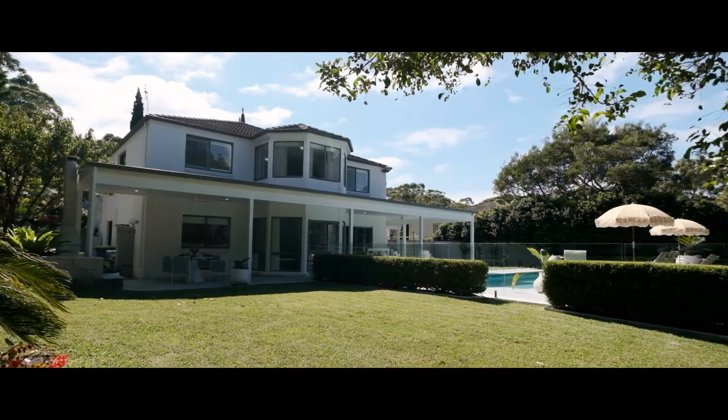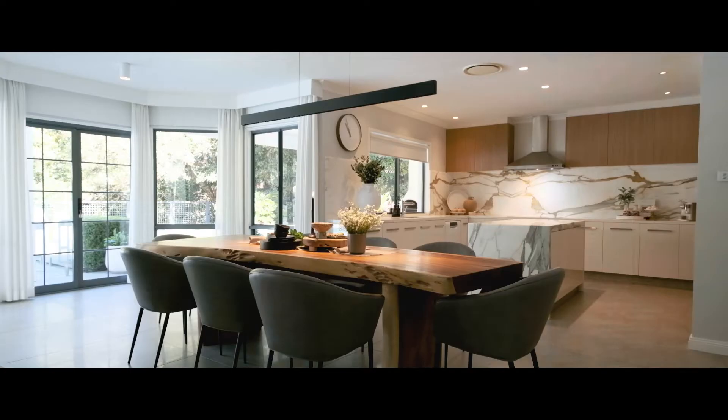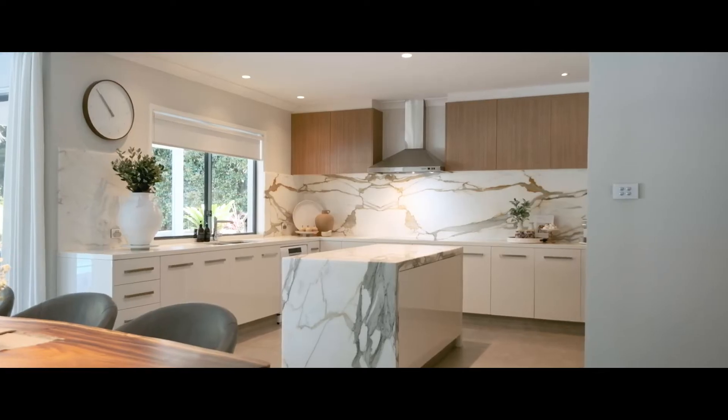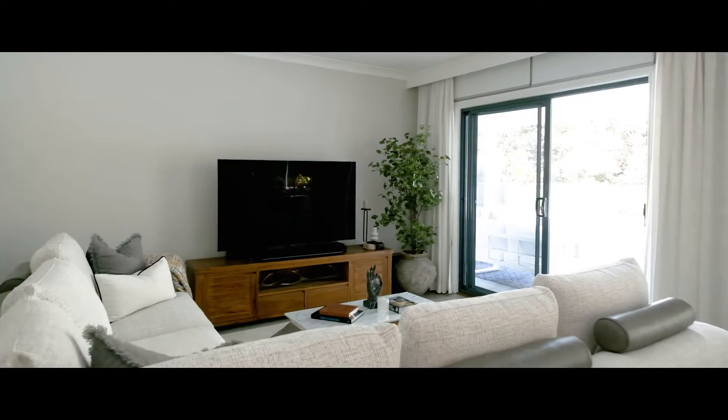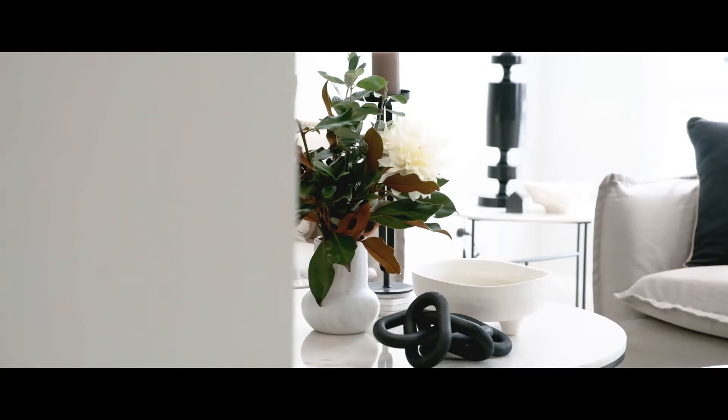As far as luxury real estate goes, this is a home that just really fits the bill. You can really tell how much passion the owners have in this home. The moment that you enter, the attention to detail that they have — it's second to none.